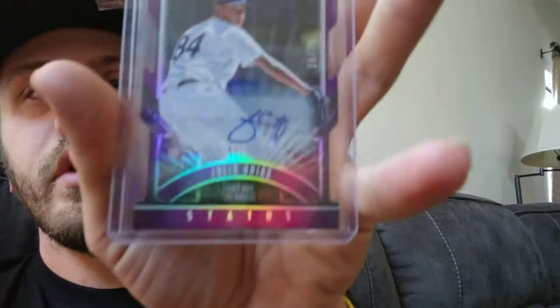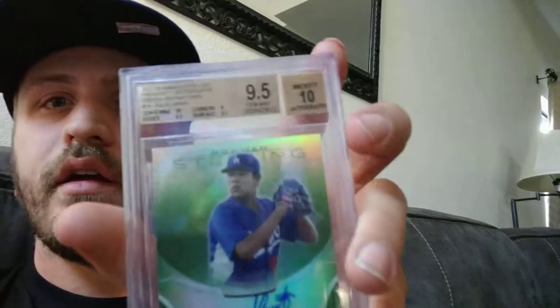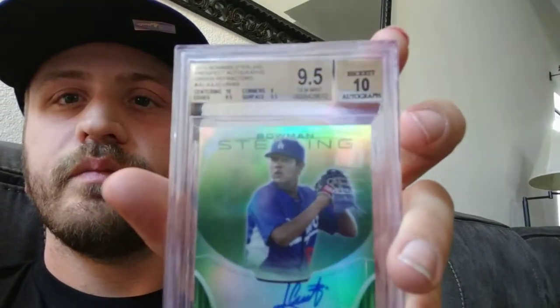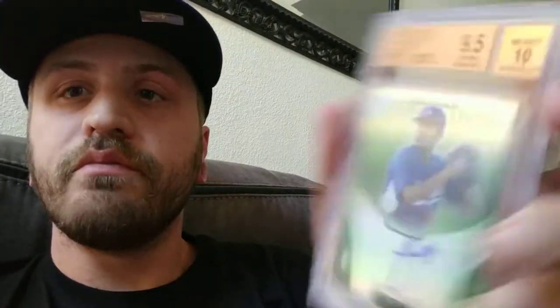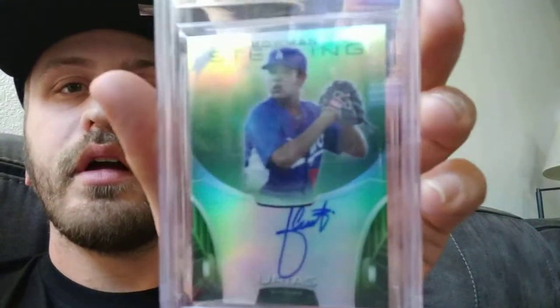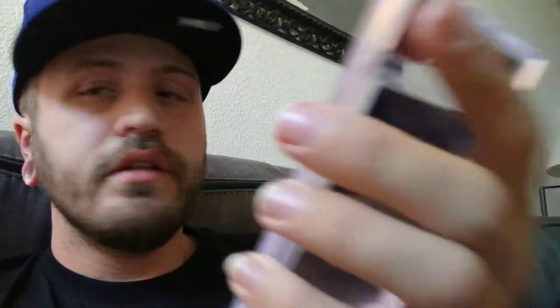Let's go to the Julio Ureyes out of $0.75 — nice purple, I like it. This one is up on eBay. I'm really searching for his Bowman Chrome, his true Bowman Chrome. I don't really care to have this one, that's why I'm selling it. It's out of $1.25.